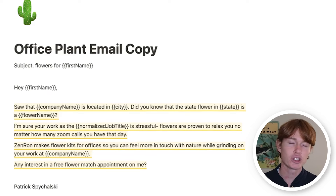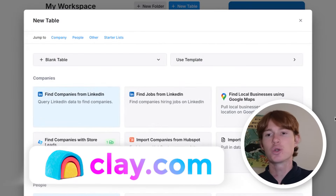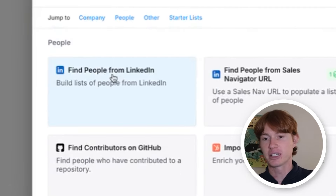Although this email is quite short, it has all the elements of a good cold email. Now we can move on to building out the Clay table that will allow us to create thousands and thousands of these emails, all with different personalizations and all automated. So now we're within Clay, which is the tool we're going to use to automate all of these emails. Any interest in a free flower match appointment on me?